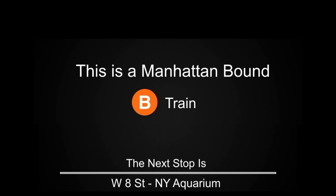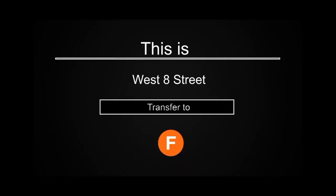This is a Manhattan-bound B train. The next stop is West 8th Street, New York Aquarium. This is West 8th Street, New York Aquarium. Transfer is available to the F train.